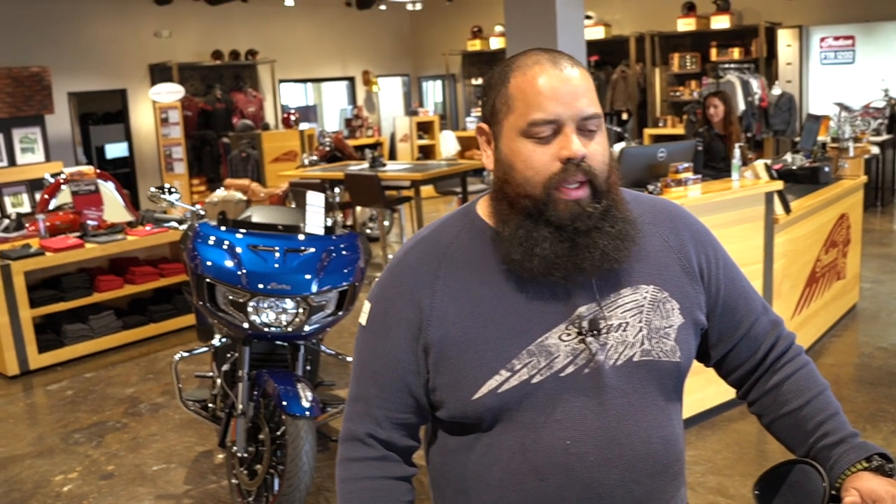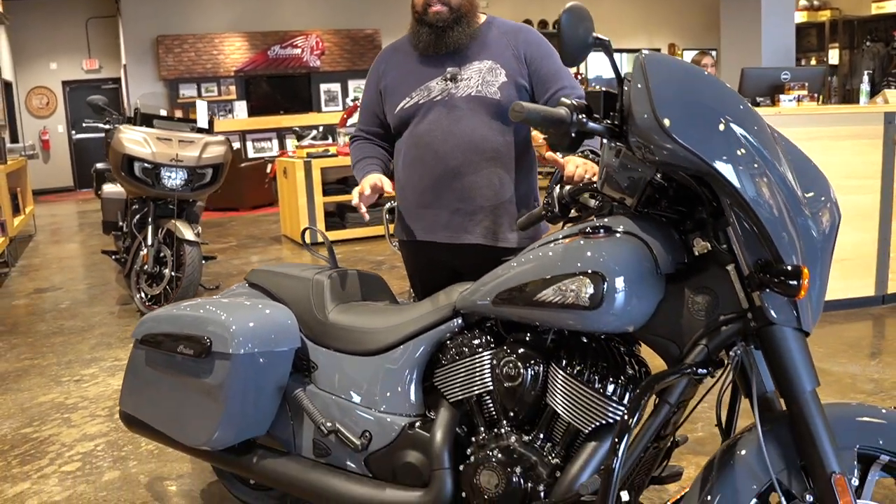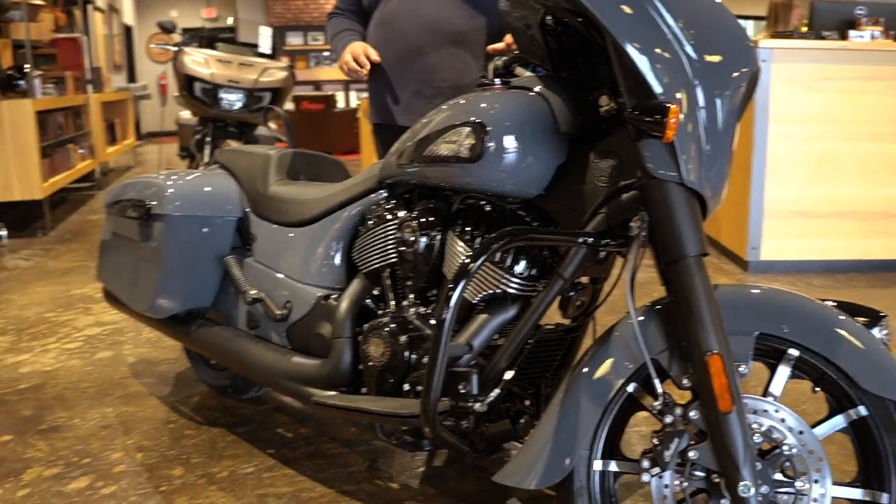Hello, good afternoon. My name is Jose with Bell County Motor Works here in Temple. Last time I spoke about this bike, it really did not last that long — about four days and it just flew out the showroom floor. But we finally got it in again.